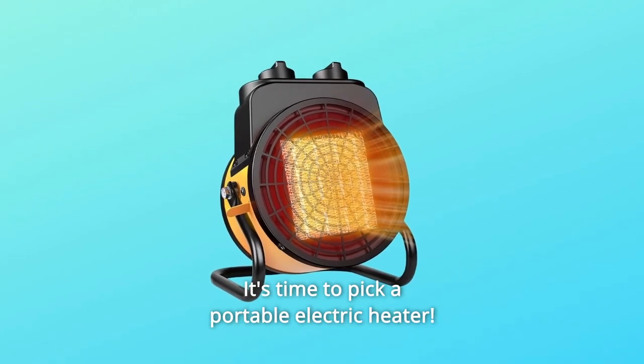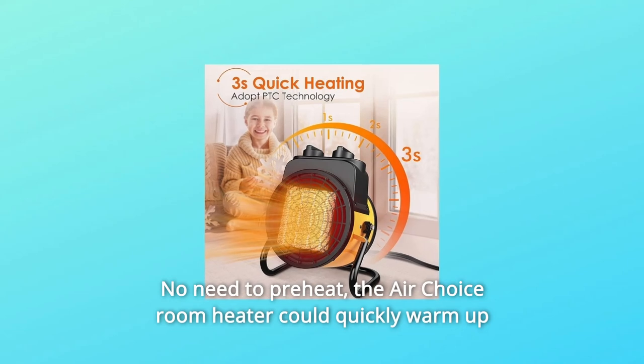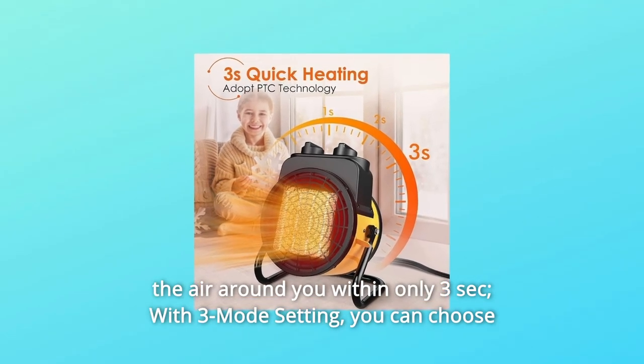Are you ready for cold winter? It's time to pick a portable electric heater. No need to preheat — the AirChoice room heater could quickly warm up the air around you within only 3 seconds.